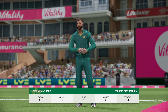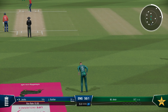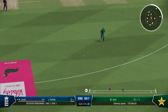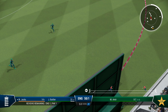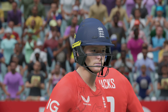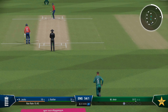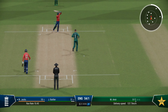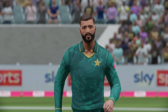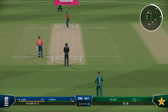Going with pace now — the medium pacer is coming into the attack. Edged it. Those runs bring up the 50 partnership between these two — great work. Really strong batting; they've looked really comfortable. Boundary off the last ball. Finds the edge. Time to keep the pressure on now — great last ball to find the edge. It's just a case of finding the same spot.